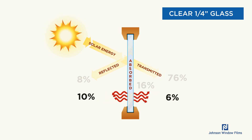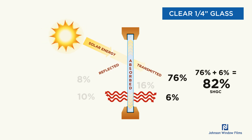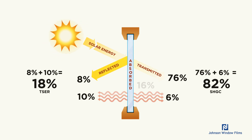How does that turn into a number you can understand? If you take the 76% that is transmitted and add the 6% that is re-radiated inside, you get a total of 82%. That's called the solar heat gain coefficient — the percentage of heat or energy that goes into the building or car. On the opposite side, if you take the 8% reflected and the 10% re-radiated out, you get 18%, called total solar energy rejected.